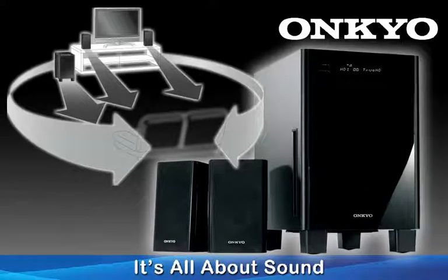Onkyo's exclusive Theater Dimensional circuitry streamlines the conventional surround speaker setup by allowing you to experience the excitement of surround sound from as few as two standard speakers. What's more, it also offers multi-speaker modes that you can use if you augment your HTX22HDX with optional center and surround speakers.